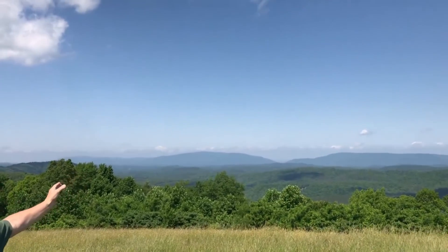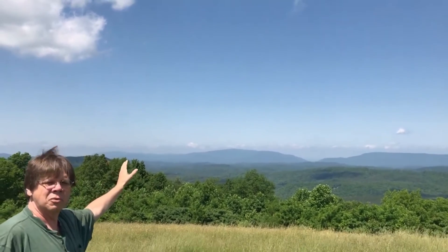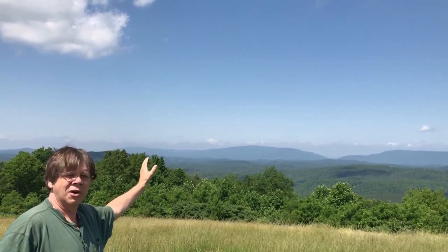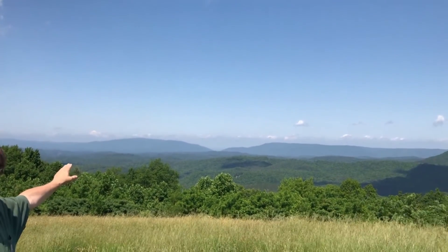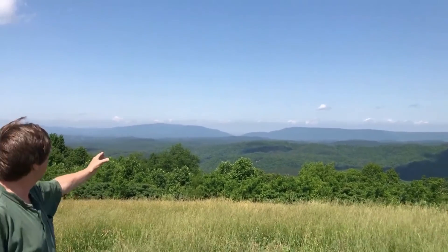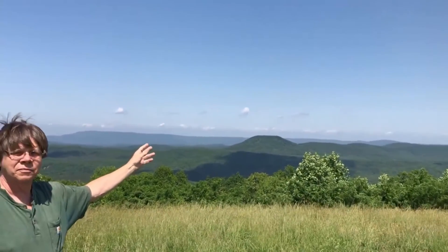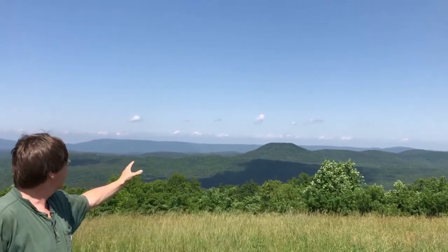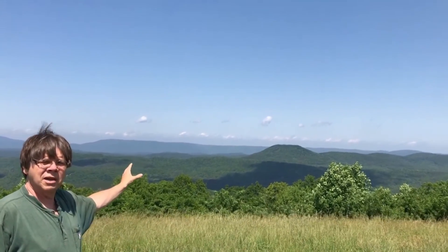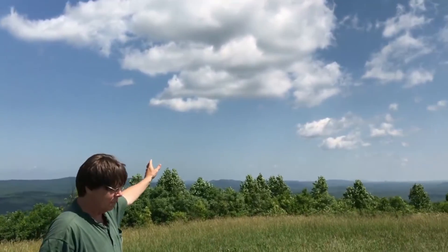Off over here is Benton Mountain with the Oswald Dome and the flashing tower up on top, where so many of the radio repeaters are. If we come on around, that gap right off to the right of it is where the Hiwassee comes through the mountains. Then the long ridge right over here to the west on the horizon — that's Stars Mountain. And this one up close in front of us with a flat top, looks kind of like a volcano — that's Black Mountain over here in Coker Creek.